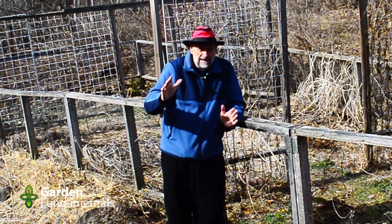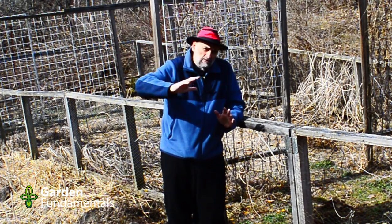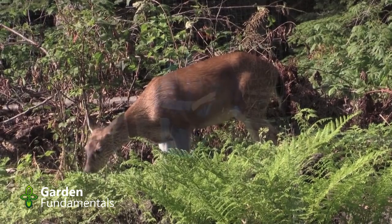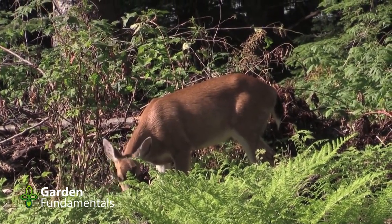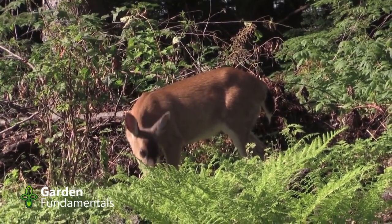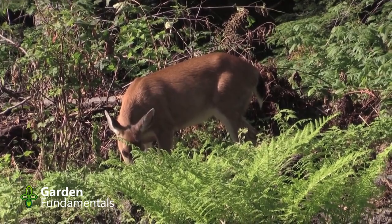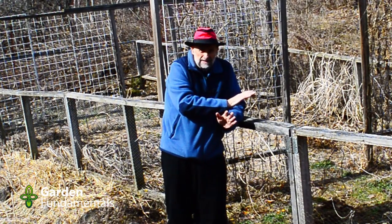I have about six acres here. It's pretty wild with a lot of bush. When I moved in I had lots of deer coming through the property all times of the year. They didn't come right up to the house except in winter, but out here, at a distance from the house, they were roaming wherever they wanted. This here is my vegetable garden and I wanted to protect the plants.